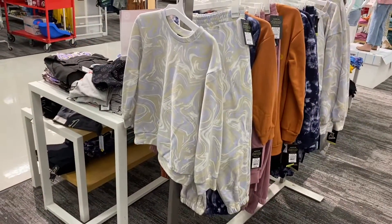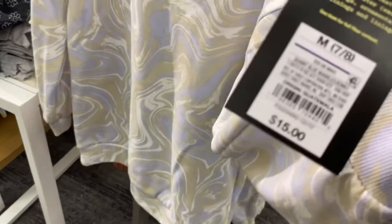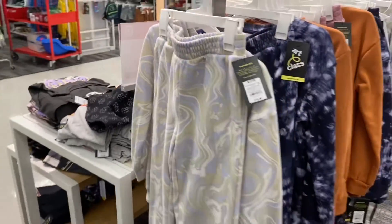There's one more on this rack I want to show you and this one's probably my favorite — it's a tie-dye swirl. I love the colors; you never really see this so it's very unique. It's fifteen dollars and it also has matching bottoms. You don't have to get both but they'd look so cute together.